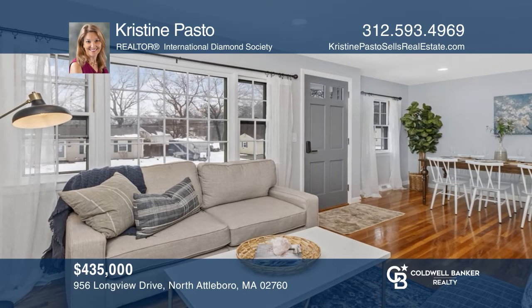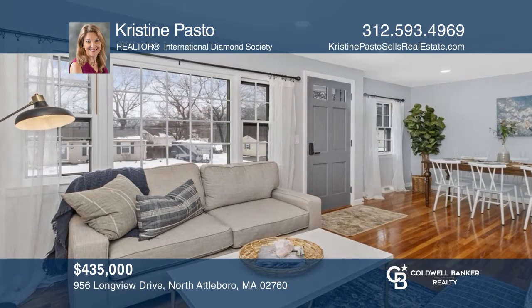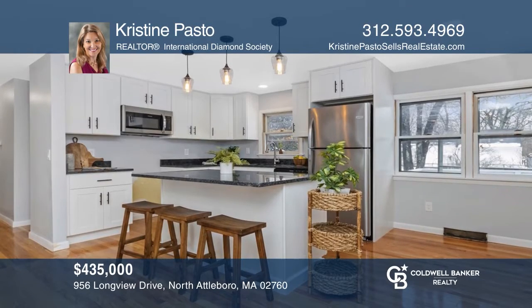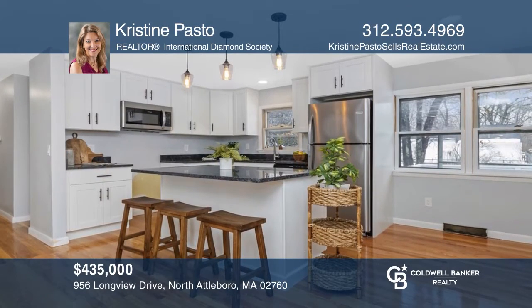Welcome to this recently renovated three-bedroom, two-bath ranch with an open floor plan made for entertaining. Schedule a time to tour your new home today by calling Christine Pasto.